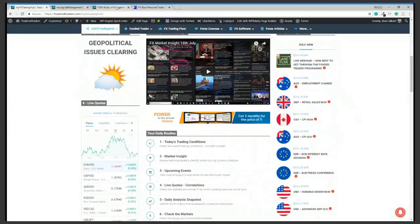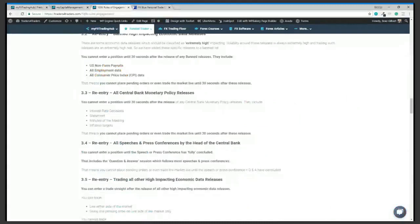The central bank key components — interest rate decisions, statement, minutes of the meeting, inflation targets — these releases are very important. They are the key fundamental drivers of trends. You should not have positions running into these events. Even 30 seconds after the release gives the market enough time to shoot up 50, down 70, up 50, down 30 — but some of the best trading opportunities can be 12 to 16 hours after the event, once the market has taken time to digest what the central bank has said.